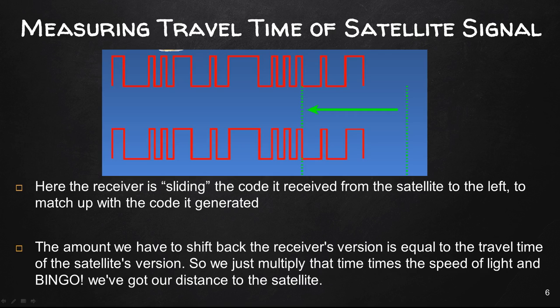The receiver slides the code it received from the satellite to the left to match up with the code it generated. Once the two codes line up, the amount we had to shift back the receiver's version of the pseudo-random code is equal to the travel time of the satellite's signal. We simply multiply that time by the speed of light and we have our distance to the satellite. Basically, we look at where the codes from the satellite and the receiver match up, and that tells us how long it took for the signal to leave the satellite and reach the receiver.